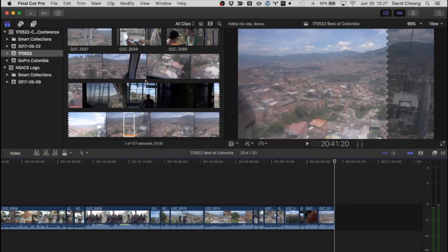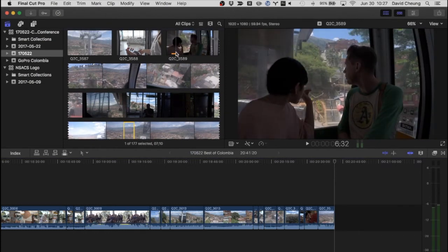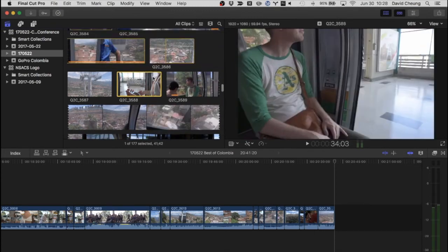This is kind of a hidden feature and I'm not sure why they didn't put it in a menu system, but they really should have because it makes your life faster. Make sure you've got at least version 10.3.4 or else this option won't be available. Remember, this is our clips section — all the full-length clips from our video source that we haven't edited. Go into this little tiny icon, click on it, and this is where the magic happens: choose continuous playback.